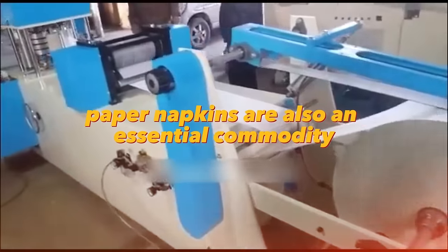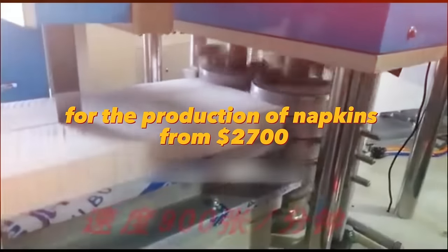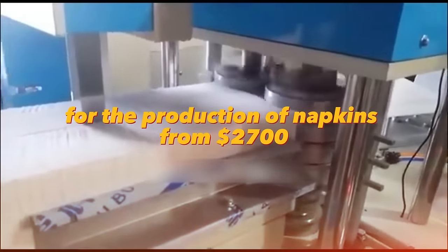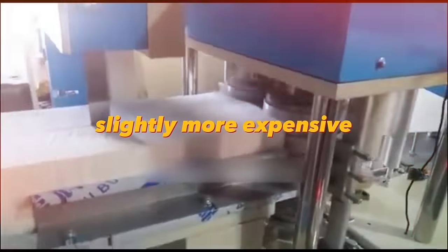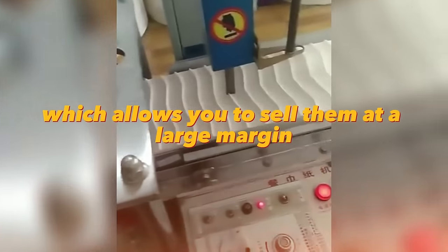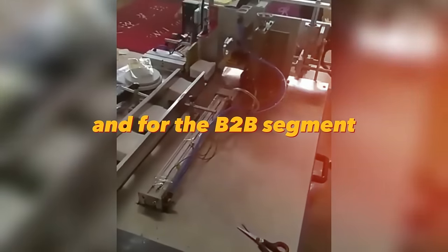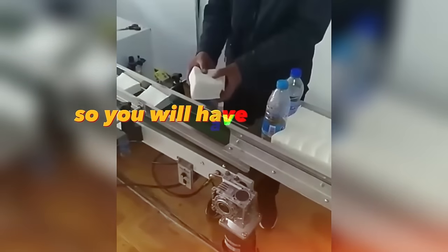Paper napkins are also an essential commodity for modern people and businesses, often used in cafes, restaurants, and public toilets. You can buy a machine for the production of napkins from $2,700. Slightly more expensive, you can buy a fully automatic machine and start mass production. The cost per pack of napkins is very small, which allows you to sell them at a large margin. You can also produce napkins for the B2B segment, giving you predictable profit and constant sales.